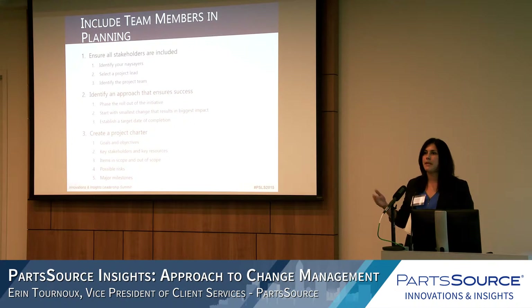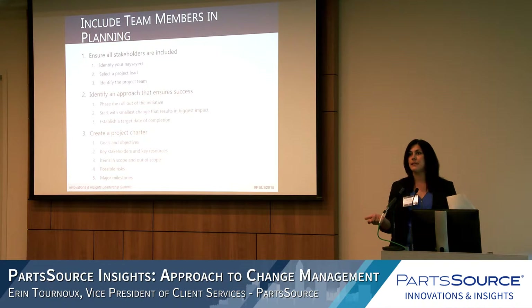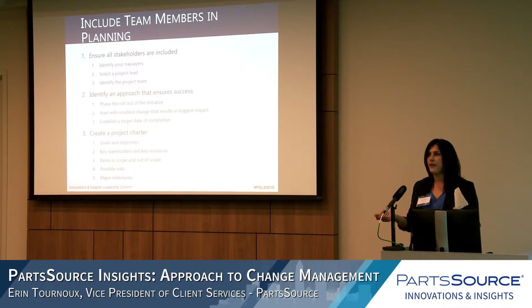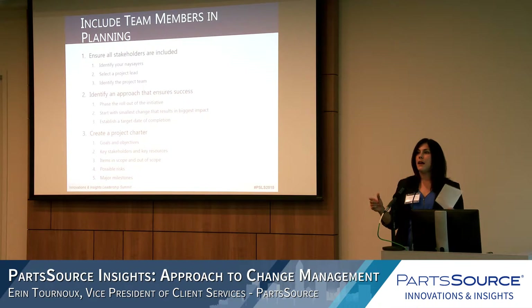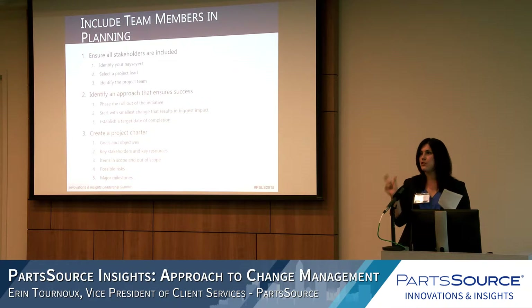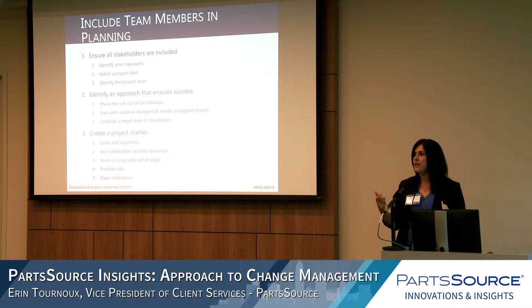Identifying the approach that ensures success is the second part of planning. We always caution customers against launching right into a project — if there's an objective and a goal, don't try to accomplish it all in one swoop. A phased approach is usually really appropriate. We saw great success with Piedmont: phase one was implementing purchasing through ePartsFinder; phase two, the integration and punch-out with PeopleSoft; phase three, EDI. Making the smallest change with the greatest impact first means people see success early, you celebrate those wins, and each step thereafter is easier.